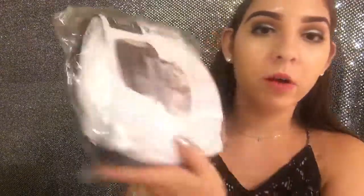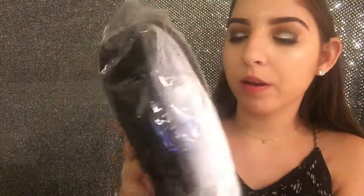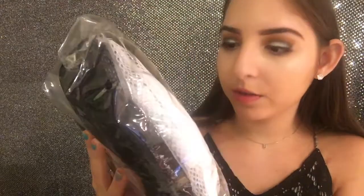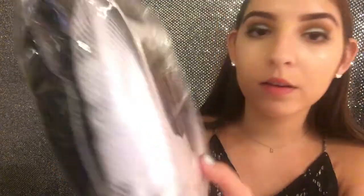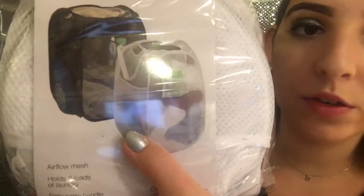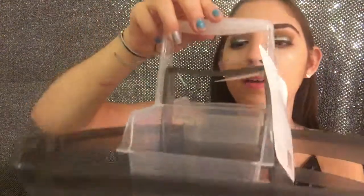I got these pop-up laundry hampers from Bed Bath & Beyond — a white one and a black one. I'm going to give one to my sister. It's good to have a hamper that's foldable so it doesn't take up a lot of space, and it looks like you can even fit your laundry detergent in front of it. I also got this shower caddy from Bed Bath & Beyond with a lot of compartments — it's a two-in-one caddy with extra compartments in the middle, in a nice gray color.